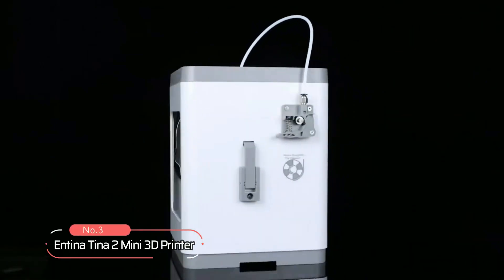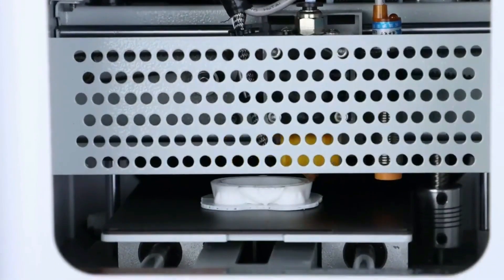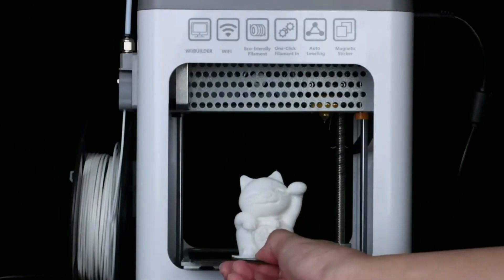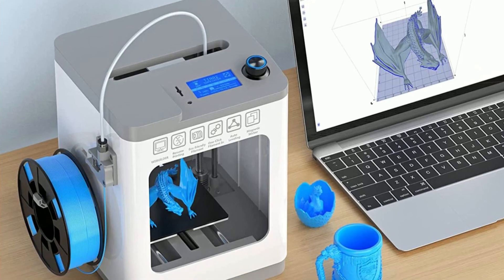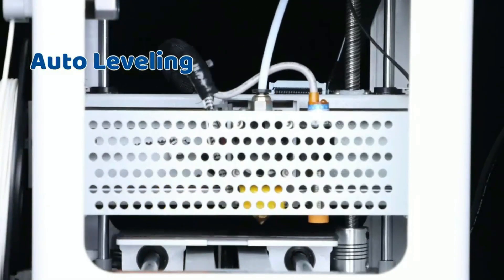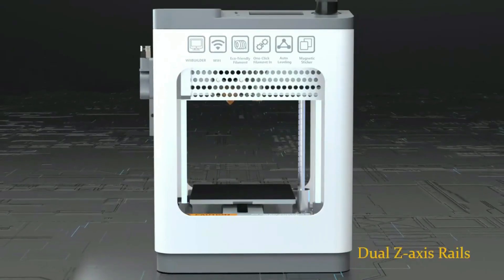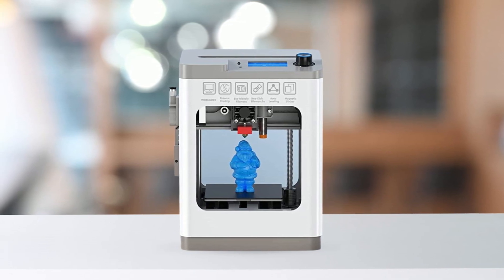At number three on our list is the Ntina Tina 2 Mini 3D printer. This 3D printer is designed with the style of home appliances, meticulously crafted to give a simple, fashionable, and compact look. It is a perfect option for those who are new to 3D printing, as it is fully assembled and ready to print straight out of the box. One outstanding feature is its auto-leveling system, which eliminates manual bed leveling, and the dual Z-axis design contributes to high precision printing.